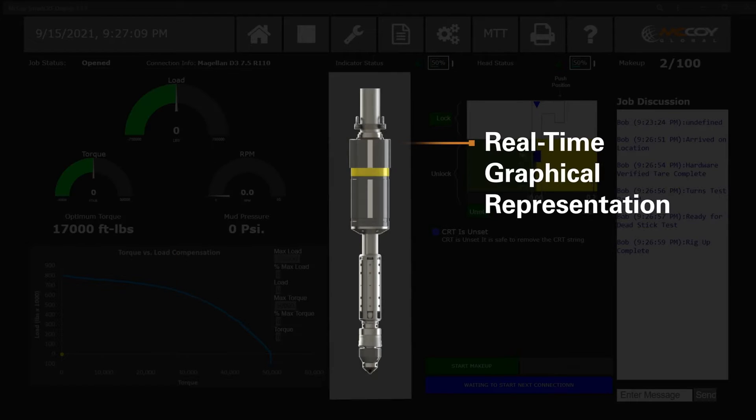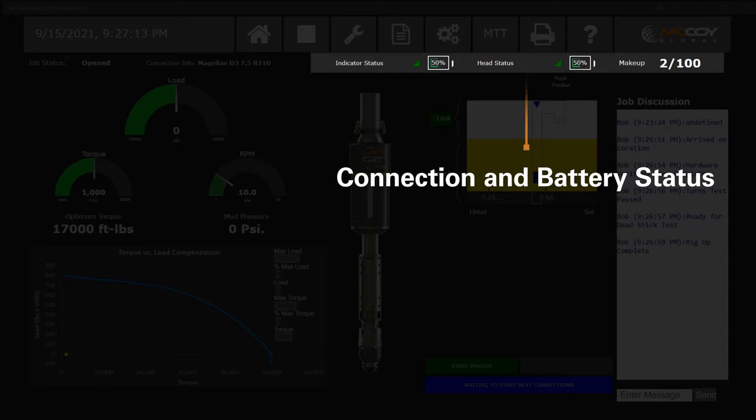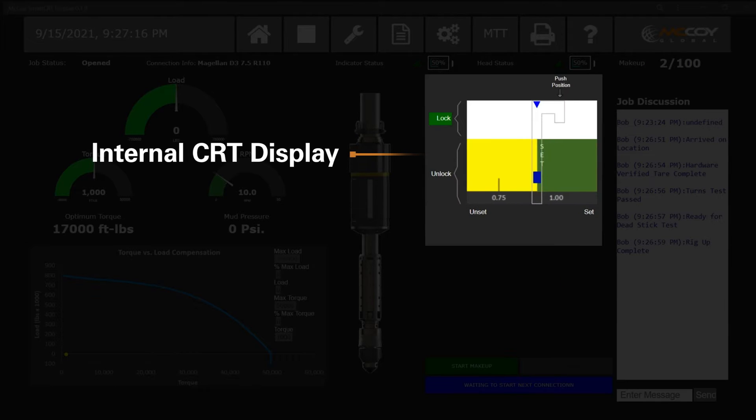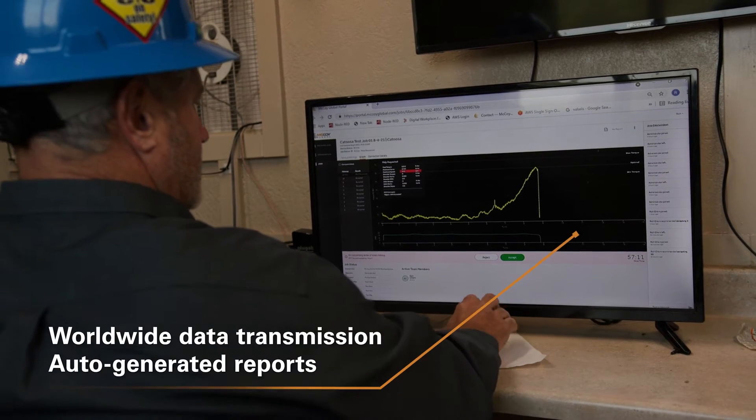This tool includes an easy-to-navigate display that shows the driller torque, load, and makeup data, all on one screen. And with this device, reliance on an on-site CRT technician is drastically reduced.